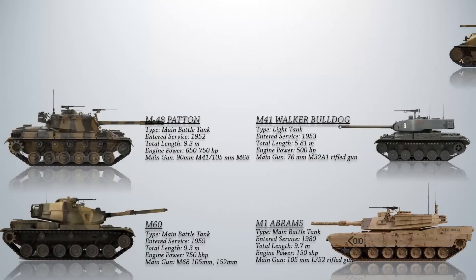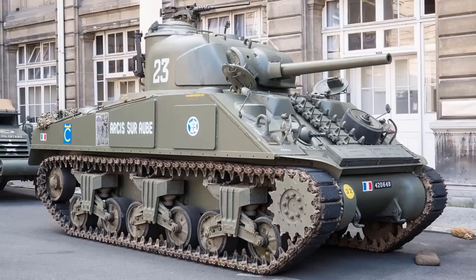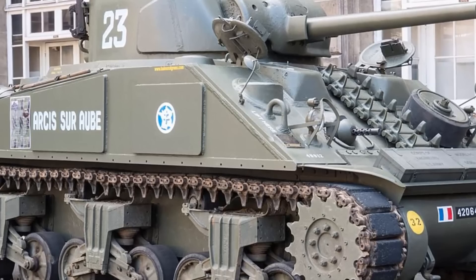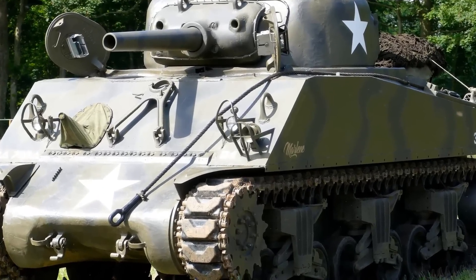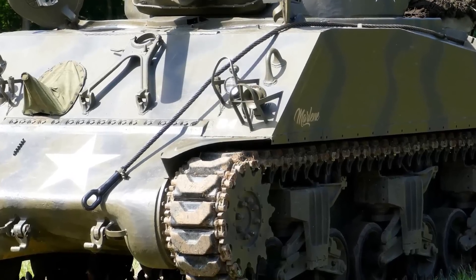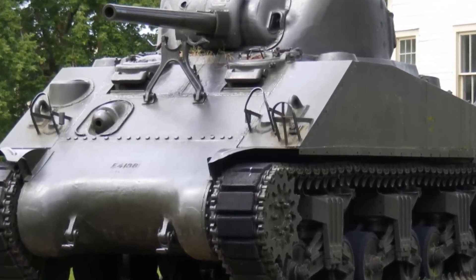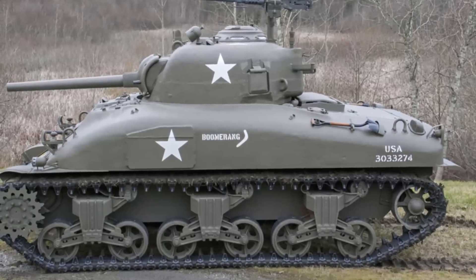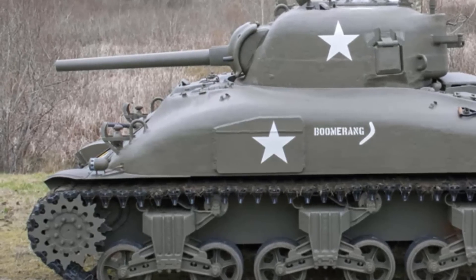Up next is the M4 Sherman, one of the most widely used tanks of World War II, known for its reliability, ease of maintenance, and versatility, and produced in large numbers. After World War II, the Sherman saw battle in various conflicts including with UN forces in the Korean War, with Israel in the Arab-Israeli Wars, briefly with South Vietnam in the Vietnam War, and on both sides of the Indo-Pakistani War of 1965. Paraguay is putting World War II era M4 Sherman tanks back into service; the country is thought to have three Sherman medium tanks, reactivated primarily for operational training purposes.